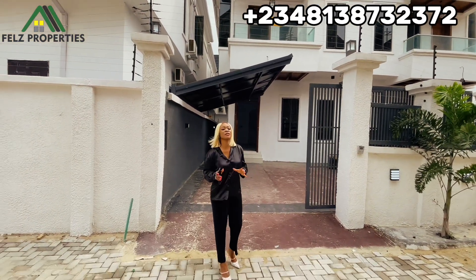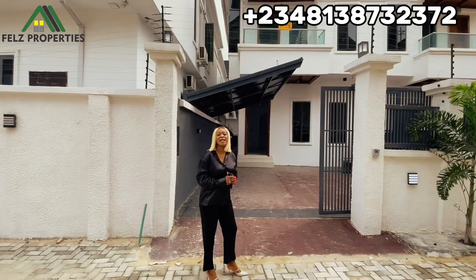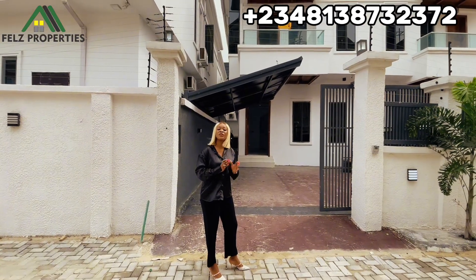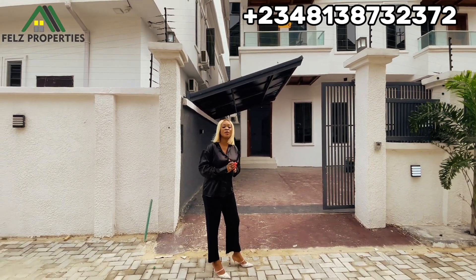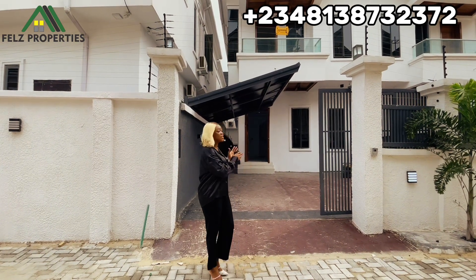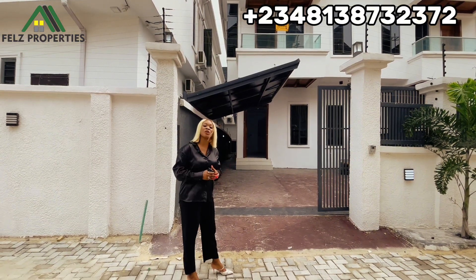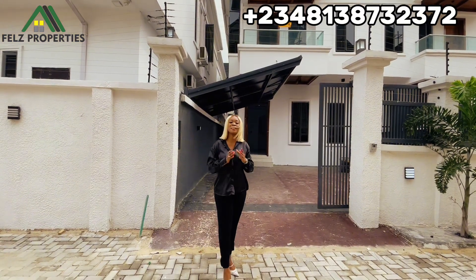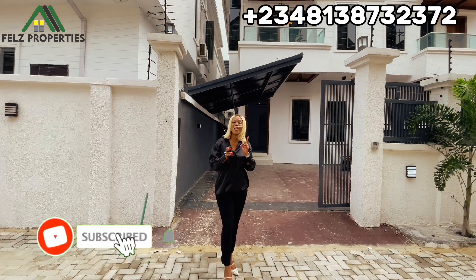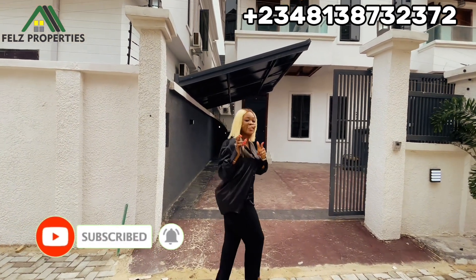Welcome to another house tour with First Properties. Today we're going to be touring this four-bedroom semi-detached duplex in the Ikota area. The fully fitted kitchen also has a BQ — you're going to love this one. I'll be heading in shortly to take you into this particular unit. If you're new to my channel, welcome — please hit the subscribe button so you'll be updated whenever I post new videos.